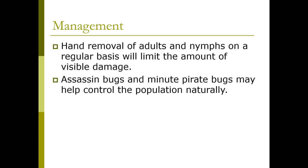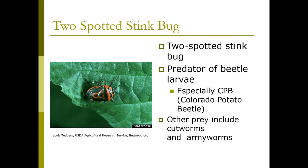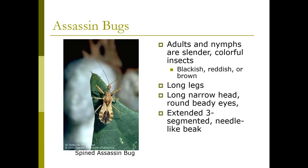Here's a two-spotted stink bug — this is a predator of beetle larvae, especially Colorado potato beetle. They also prey on cutworms and armyworms. And here's the assassin bug, also a predator. They're slender, colorful insects — they can be blackish, reddish, or brown — and they have very long legs and an extended, three-segmented, needle-like beak. Another great predator out there.